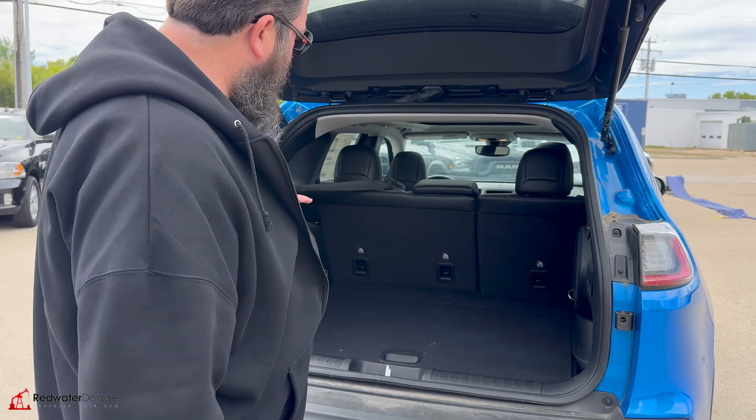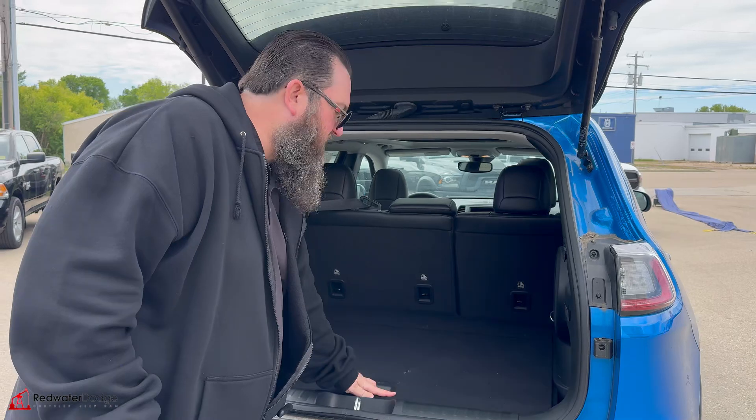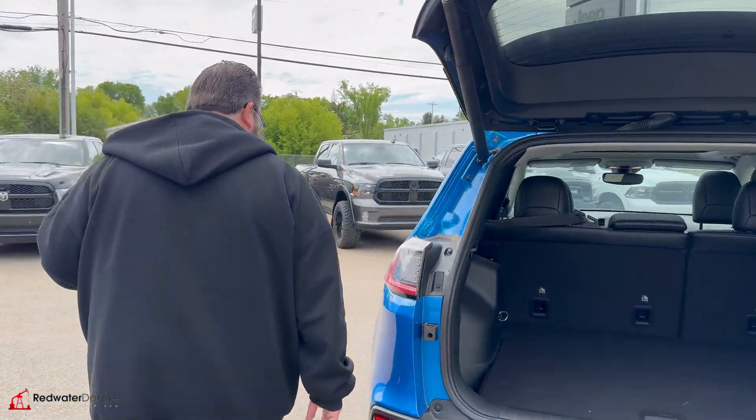Tons of room in the back of these. The seats fold down super easy. You got your spare tire right under here, but they make lots of room for storage as well. Lots of tie-downs. You got a cold bulb plug-in back there too, in case you need to run a cooler or something like that — real easy, nice in the back.